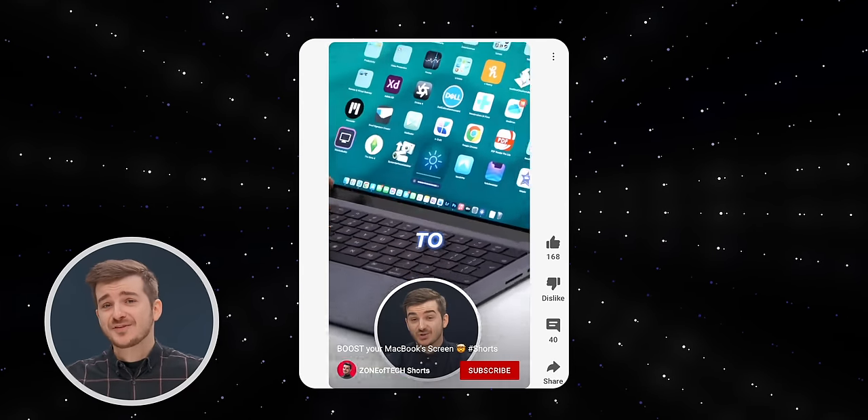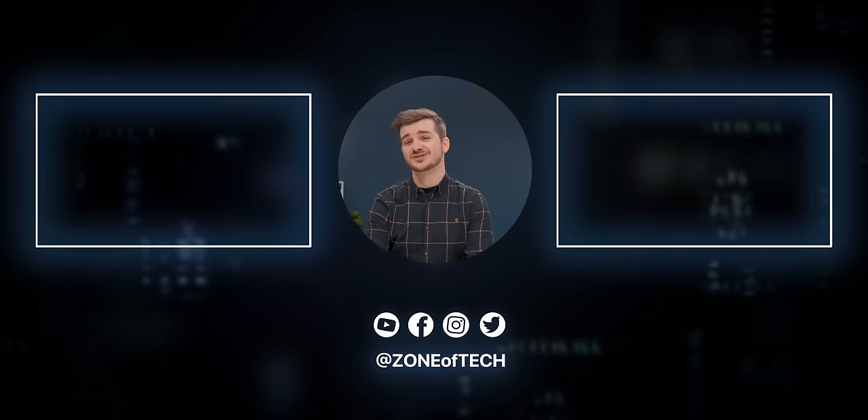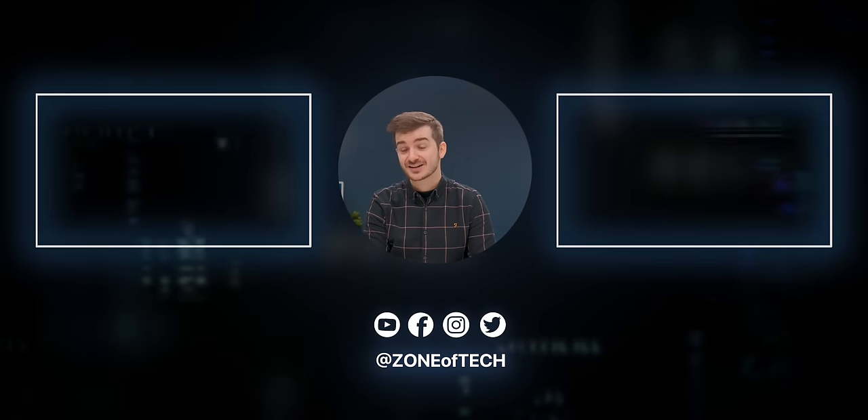We've also launched our new Shorts channel, so if you want to see more iOS tips and fun videos in a shorter format, definitely check it out. I'm Daniel, this has been Zenoftech, and I'll see you guys in the next one. Zenoftech, signing out.